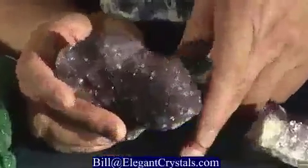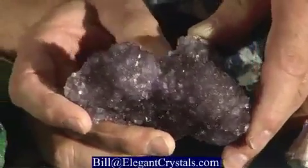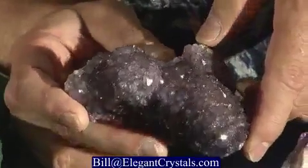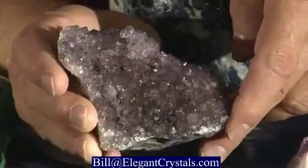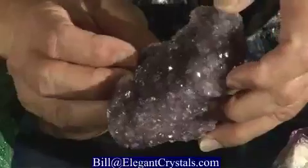Here's one from Uruguay and it has an unusual shape — this is actually part of a stalactite. The Uruguayan crystals are generally very, very dark, with incredibly deep colors. This one's a little bit lighter but I picked it because of its shape.